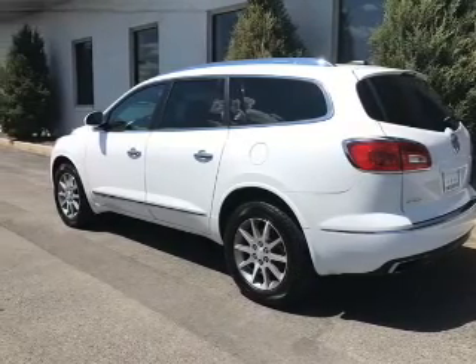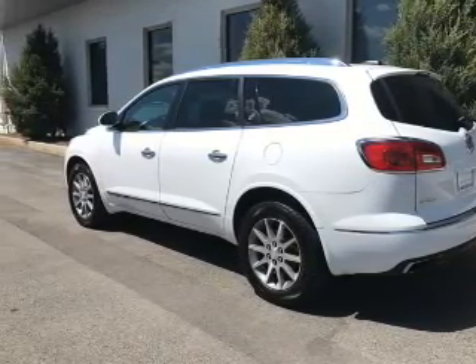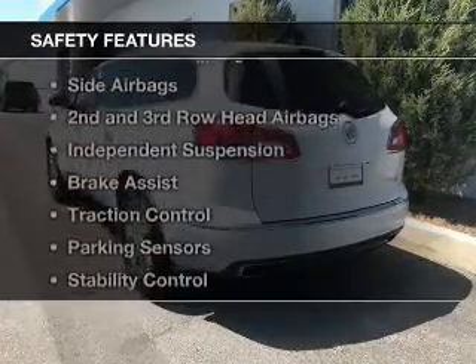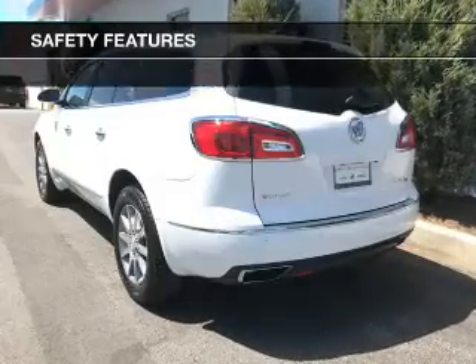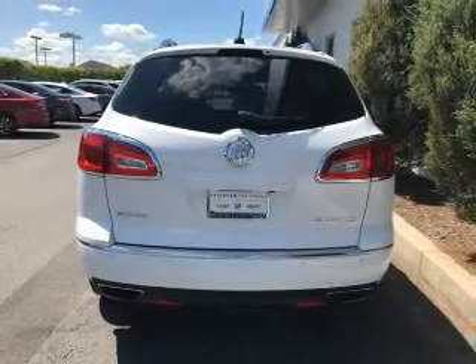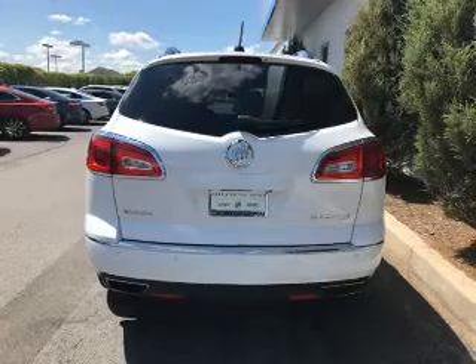Additional features include blind spot sensors, Bluetooth connectivity, Sirius XM satellite radio, and digital audio input. Safety was made a priority with these features: a backup camera, curtain head airbags, side airbags, second and third row head airbags, and independent suspension.